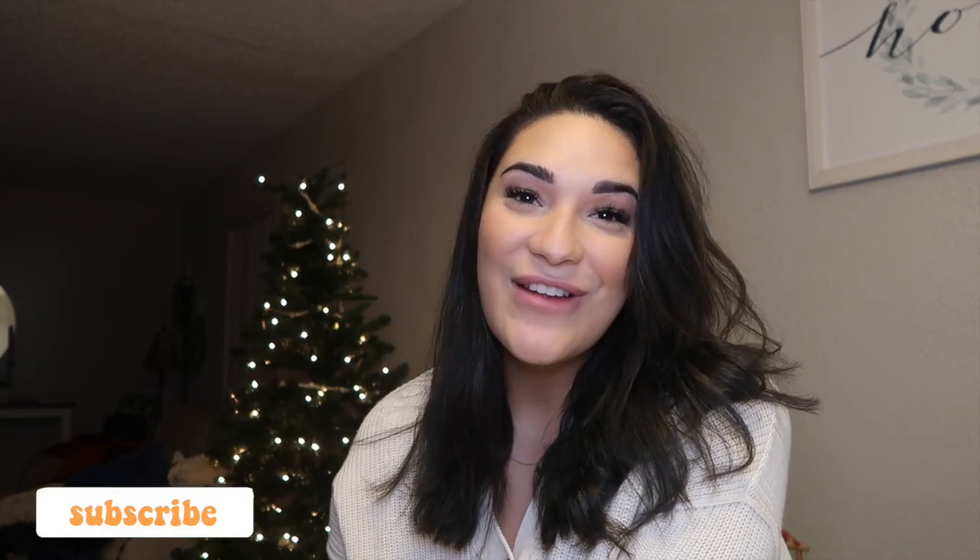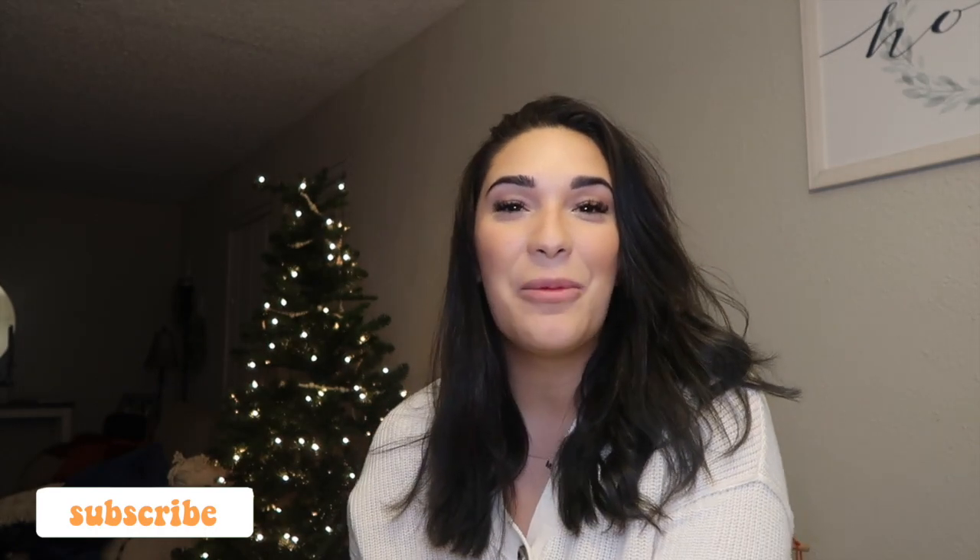Don't forget to subscribe and like this video — it means a lot to me and helps my channel grow. I am super excited, so let's get started with sleep.